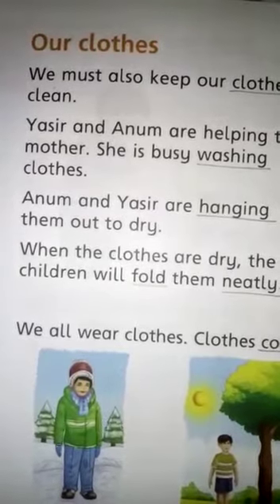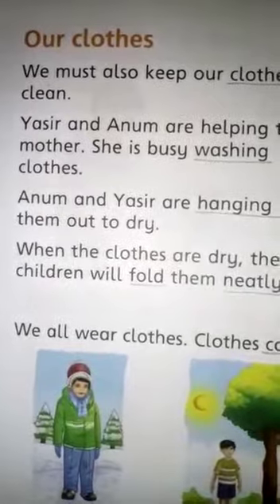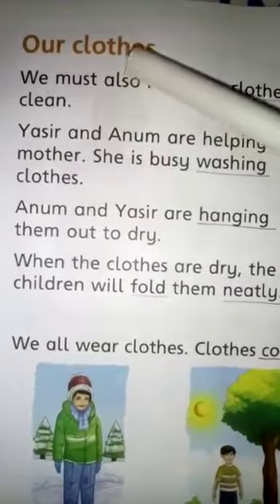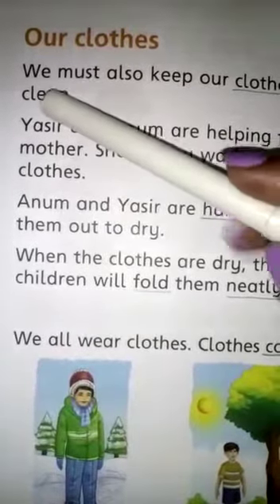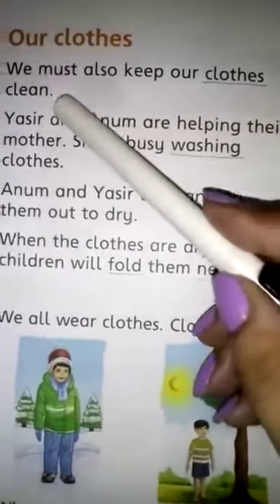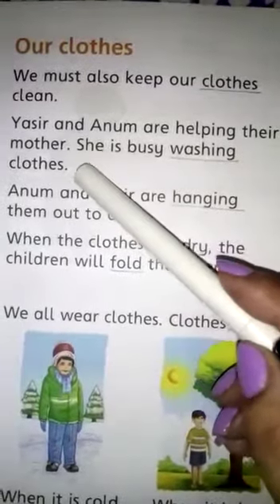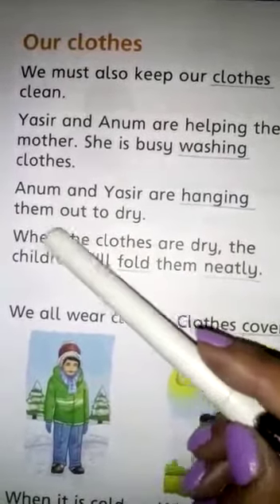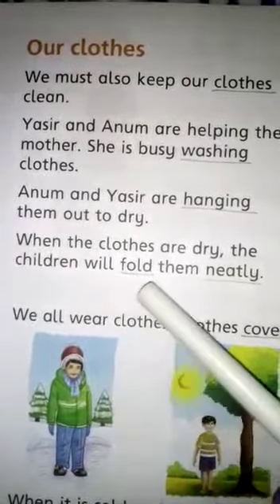People of different regions wear different clothes. Now we are going to start our lesson: Our Clothes. Children, put your finger on the words and read after me. We must also keep our clothes clean. Yasir and Anam are helping their mother. She is busy washing clothes. Anam and Yasir are hanging them out to dry. When the clothes are dry, the children will fold them neatly.